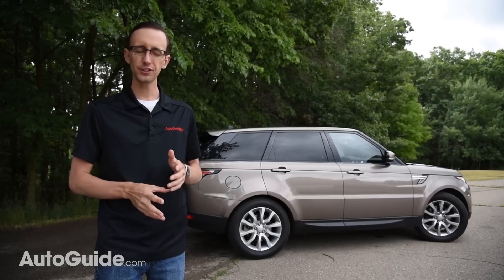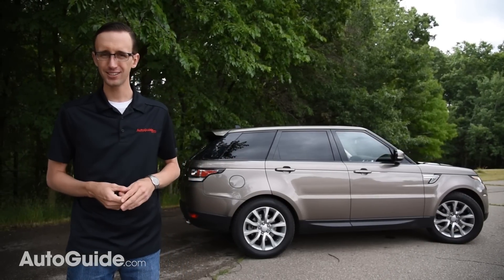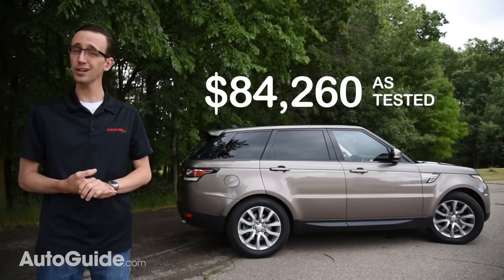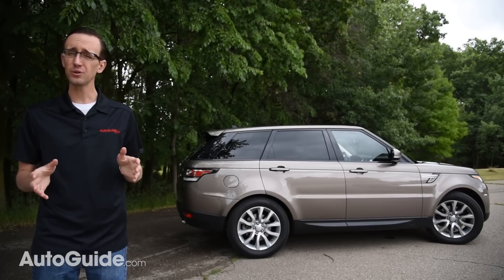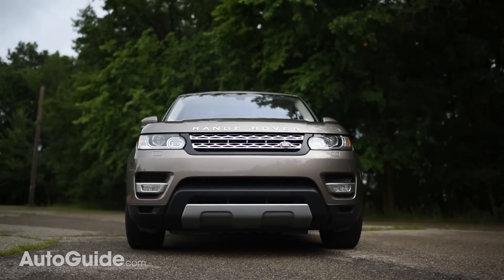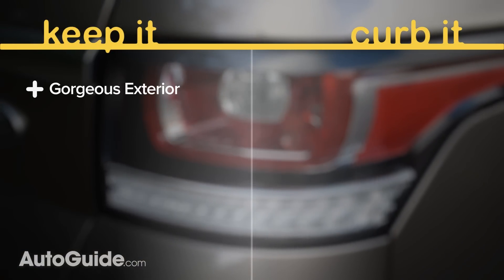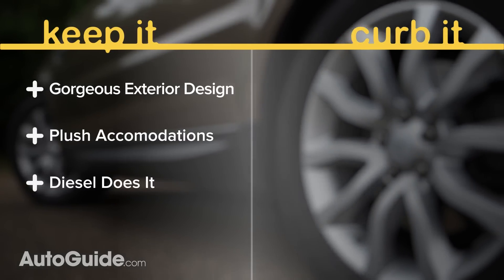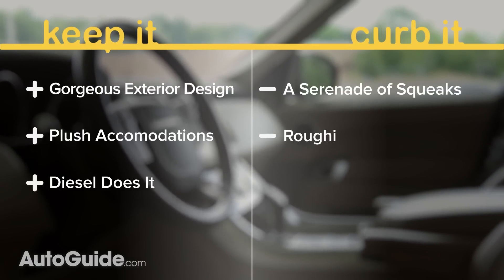The Range Rover Sport offers a ton of capability and prestige. Unfortunately, it is priced accordingly. This example drove off the lot with a sticker of $84,260, which includes about $12,000 in options. It is far from cheap, even though it is a little bit low rent in some areas. I love this vehicle's classy exterior styling, mostly upscale cabin, and kick-ass diesel drivetrain, but I am not as smitten with the creaky trim bits, rough ride, or outdated tech.